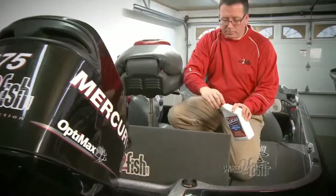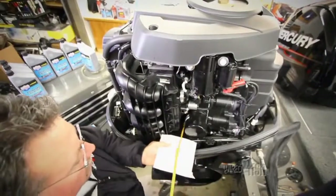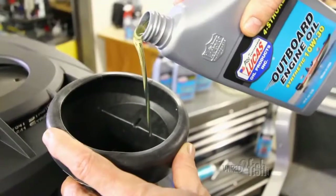Engine oil. Two-strokes require regular refilling, so always have some extra stored in the boat so you can top off or refill if necessary. Like cars, four-stroke oil levels should be checked regularly and topped off if low as well.